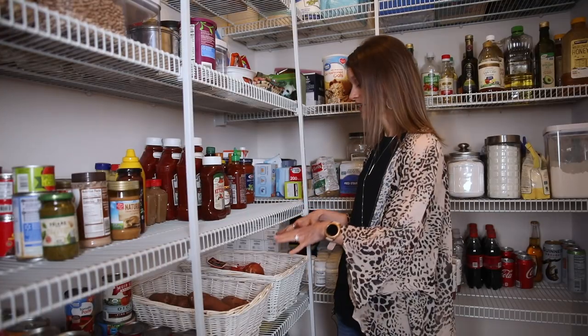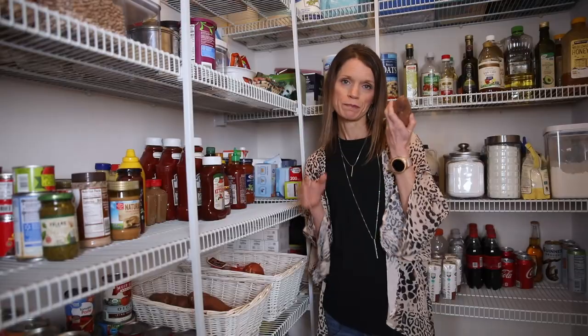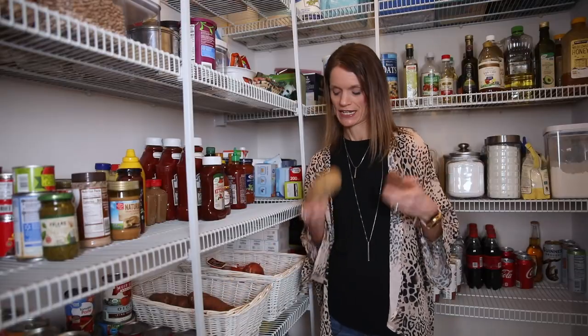Moving right along, I have baskets here — one for onions, and then one for sweet potatoes and regular potatoes.